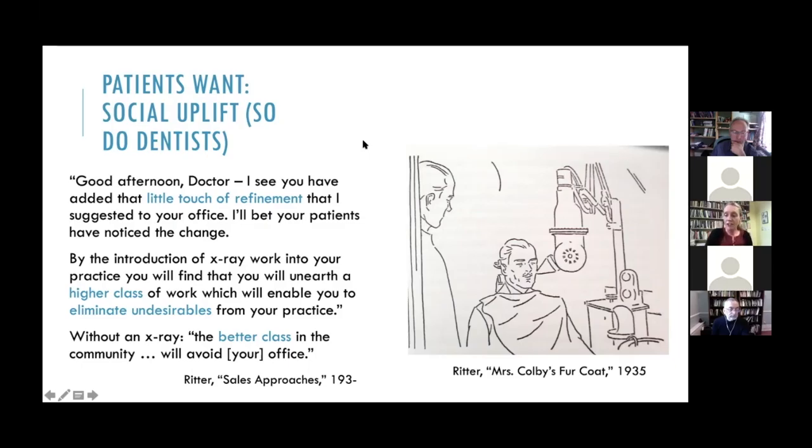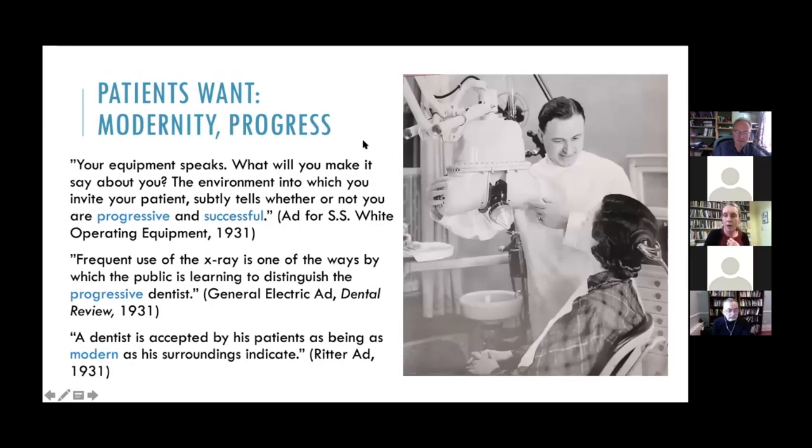This 'better class' is never explicitly described in these ads, but from the images of model patients and dentists in my slides, there's a pervasive expectation of whiteness throughout. Companies further aligned dentists with these anticipated patients, acknowledging dentists' own desire for financial security. In one short story that Ritter sent out to dentists, a fictional Dr. Colby is able to finally buy Mrs. Colby a fur coat, thanks to the successful installation of a Ritter x-ray machine.